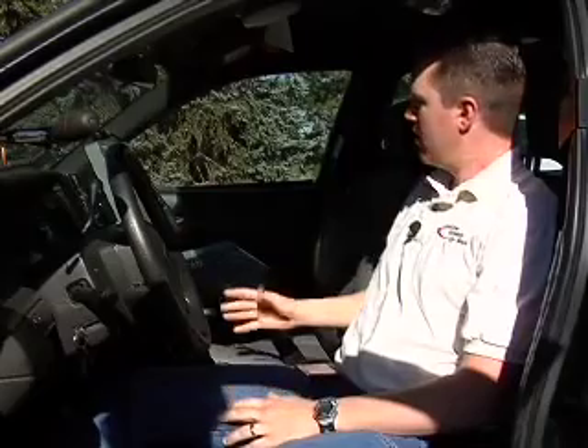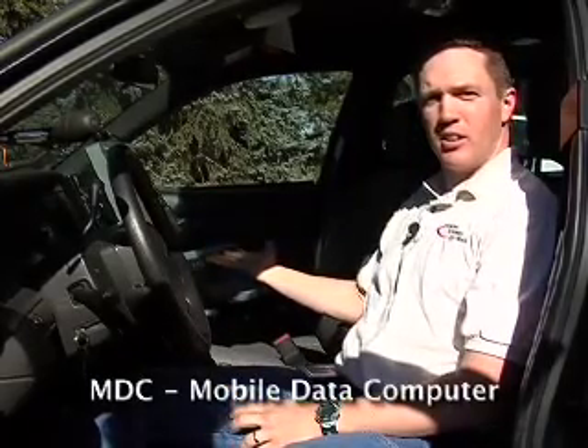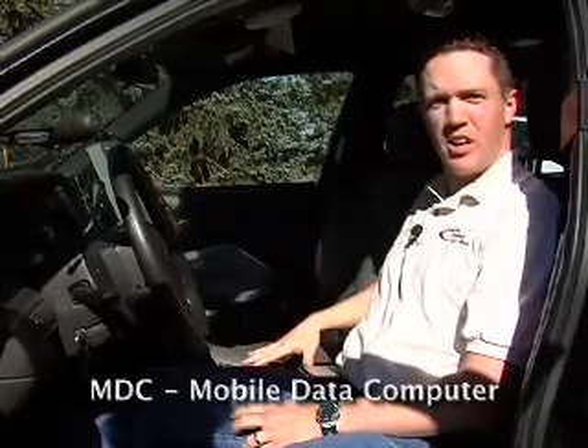So now you've seen the old layout, let's take a look at the new layout. In the new design, where the MDC used to be mounted over the passenger area, it's now located in the trunk and the remote technology is mounted centrally in the car. This adds a lot of comfort and more space for the officer and the user of the vehicle.